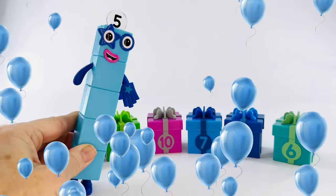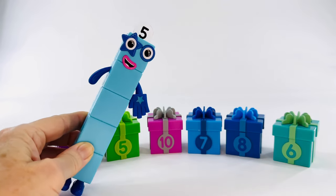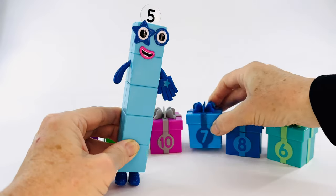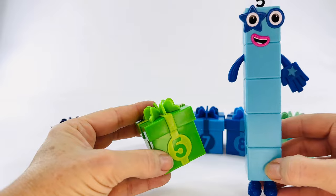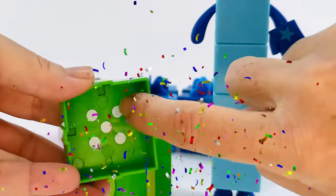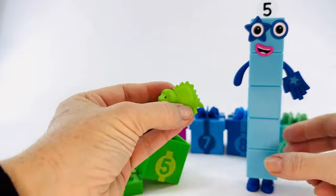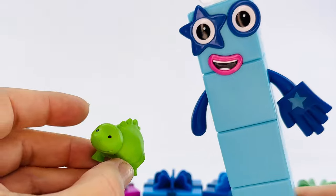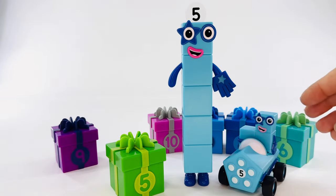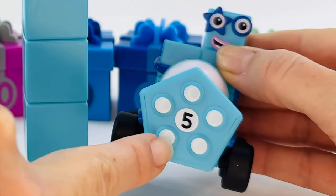Hey, number block five, it's your birthday too. Five in Spanish is cinco. Which one of these presents is for number five? Is it this one? Nope, that has a seven on it. What about this one? Yes, I think this is it. Let's count the dots and see. One, two, three, four, five. That's it, and the present is a lizard — just what number block five wanted. Are you ready for your special present? Here it is — it's a number five car. Let's count the dots. One, two, three, four, five. Cinco.